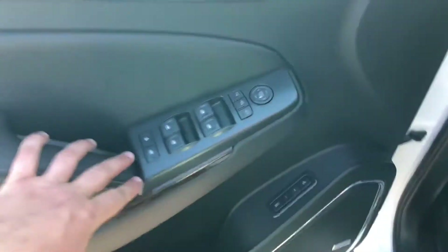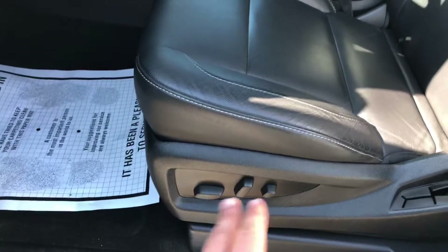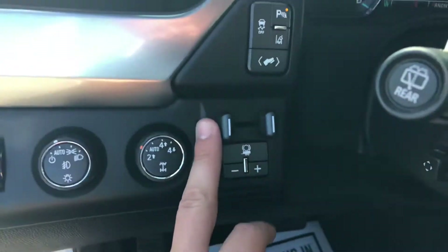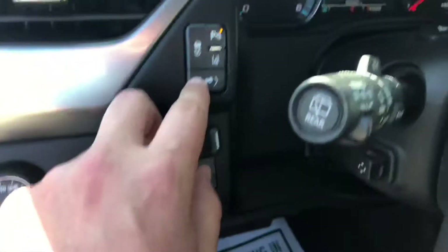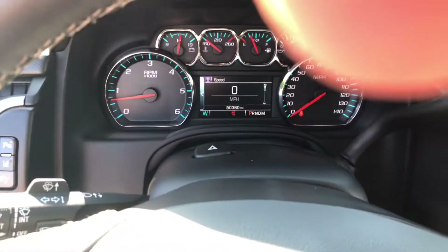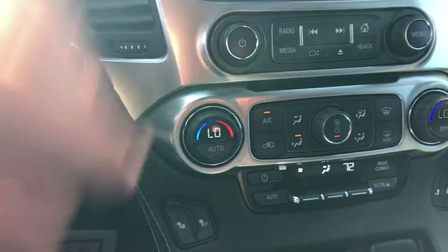Power group, power windows, power locks, memory seats, Bose sound system, leather interior in black, power driver and passenger seats, automatic lights, four-wheel drive, trailer brake controller — so if you're hooking up a trailer you can pair those brakes right up. You got lane keep assist, electrically adjustable pedals, and the mileage on this vehicle is 50,360. It's got navigation, a backup camera, heated seats, dual climate zones, and even a power moonroof.